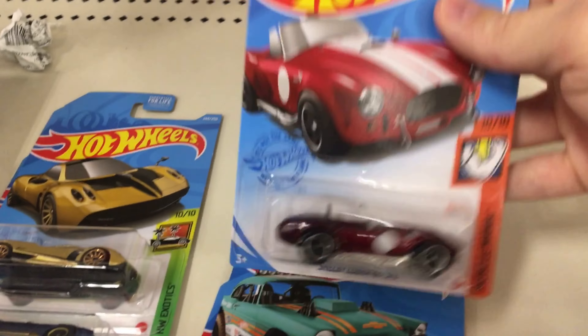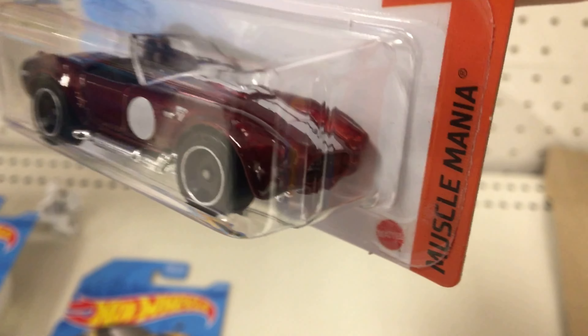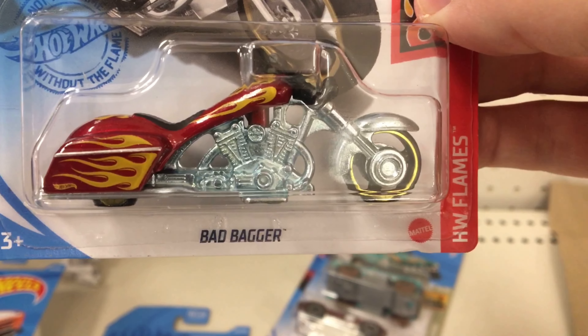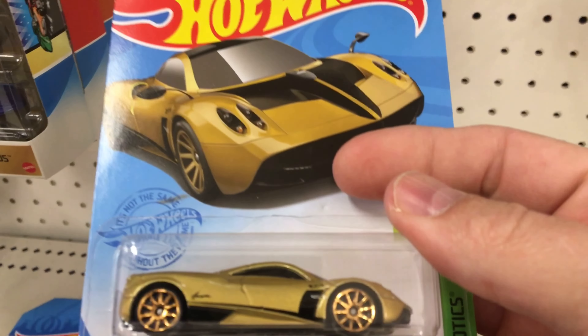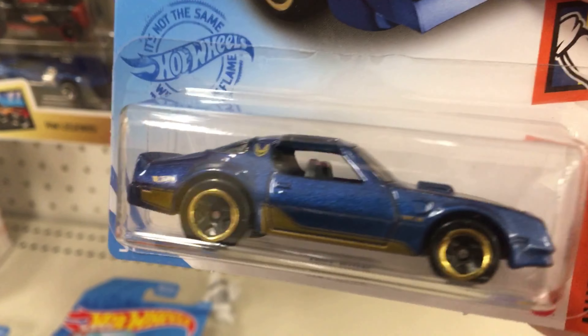We also got the Shelby Cobra, the Big Bel Air, and what I first thought said the Bad Bagger — I don't do a lot of motorcycles but I think that is new for the case. We also have a Pagani with gold wheels, which are pretty nice, and the Hot Bird, also new for this case.